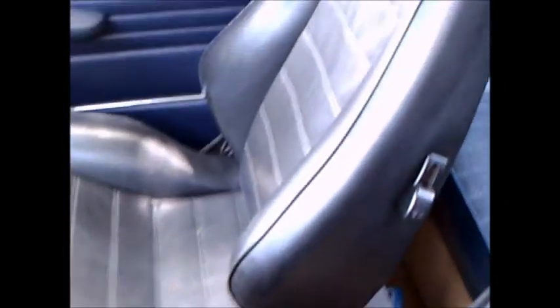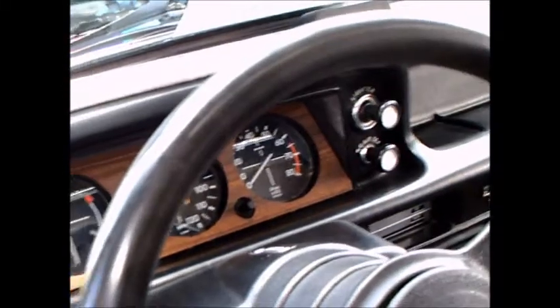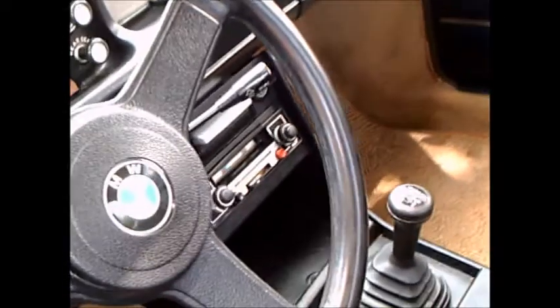Notice the headrest. Very comfortable seating, looks like. These cars had a tremendous reputation for agile handling. Very nice dash and steering wheel.